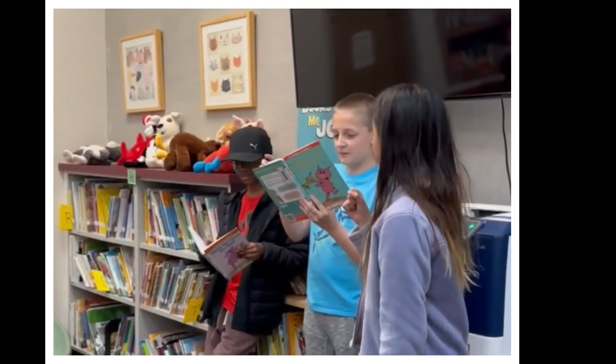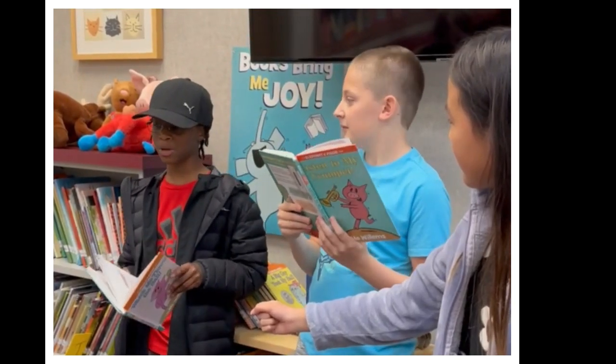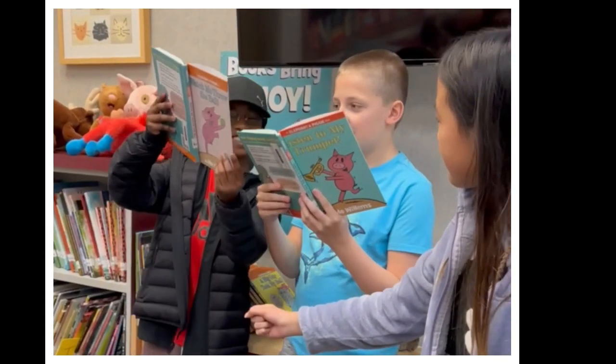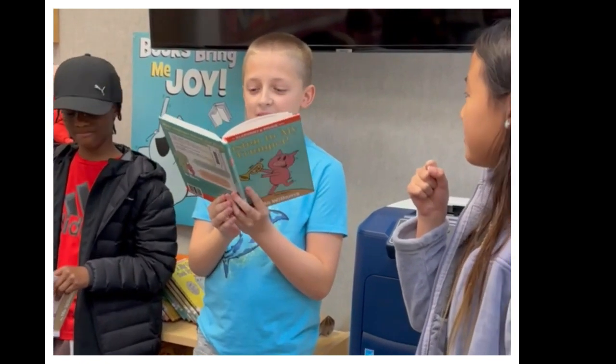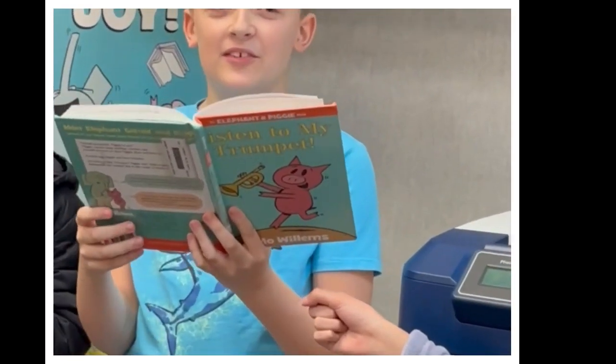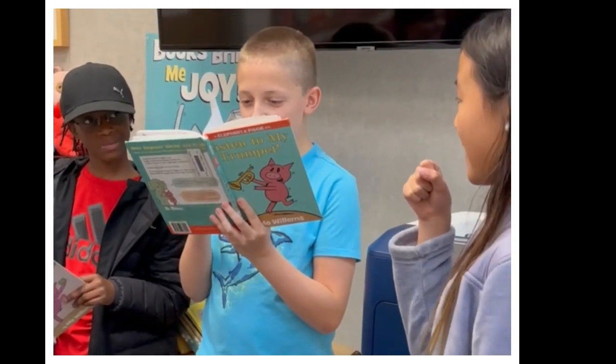If you were to read in the library, then how would you do it? I would bother the person next to me about something funny about my book — hey, look at this. I'm sorry, but that's the wrong way to do it. What about two? You would read quietly like this. That is the correct way. Congrats.